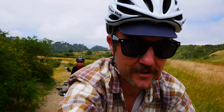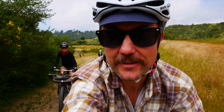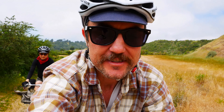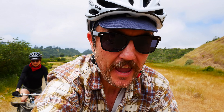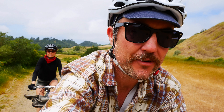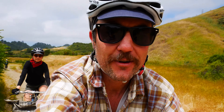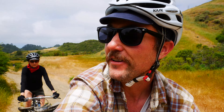Happy Mother's Day mom. I'm down here in Berkeley with Therese. I came down and did the 61st annual Berkeley Hills Road Race yesterday, and now we're out taking the loon for a quick hike in the Berkeley Hills.